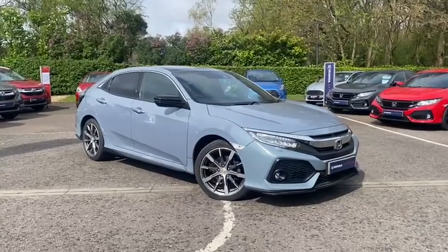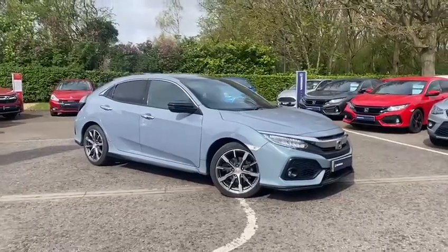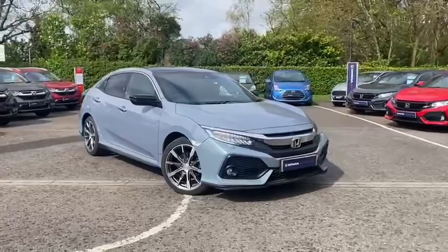Hello, Charlie here from Honda Ipswich. Today I've got a gorgeous 2017 Civic Prestige for you, which is the top spec of Civic. It is a manual petrol, it's in lovely nick and it is packed full of fantastic features.